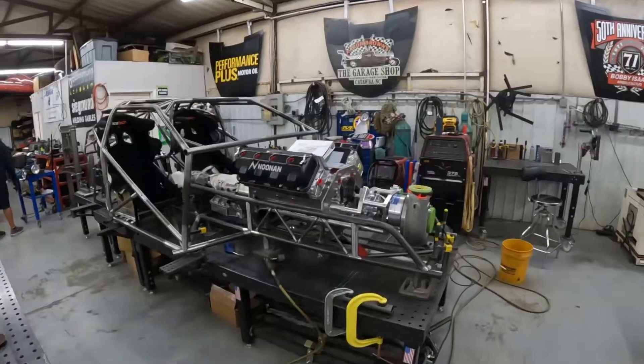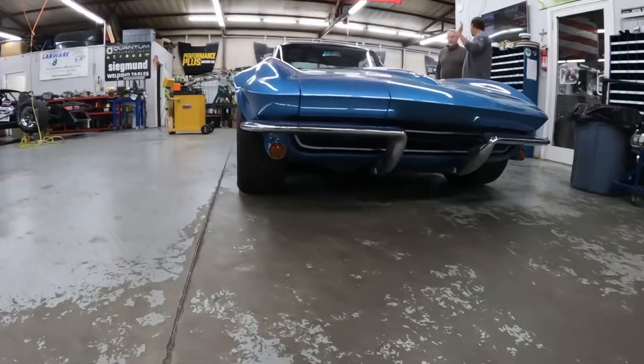Well folks, we've been showing on social media we have a lot of projects going on here at the Garage Shop in what we might call the off-season. Right now we're talking Wayne Yurton. He's the owner of this 1965 Corvette. He's from San Jose, California.